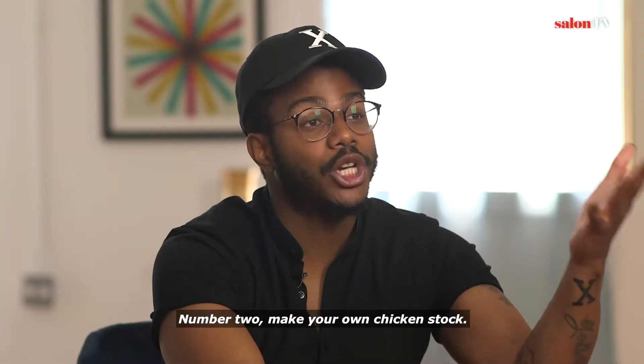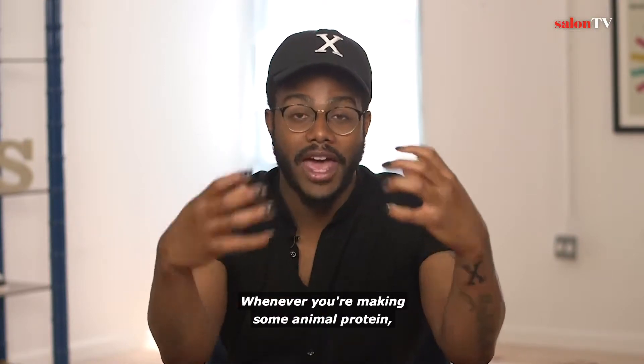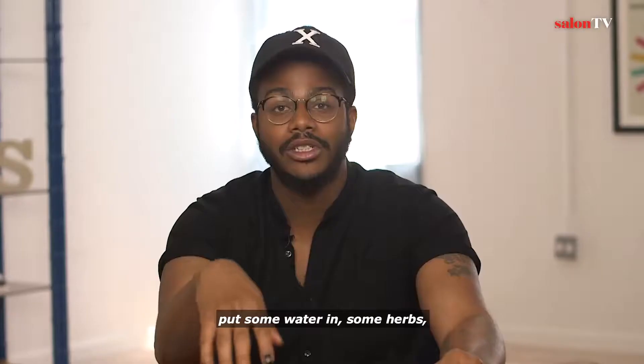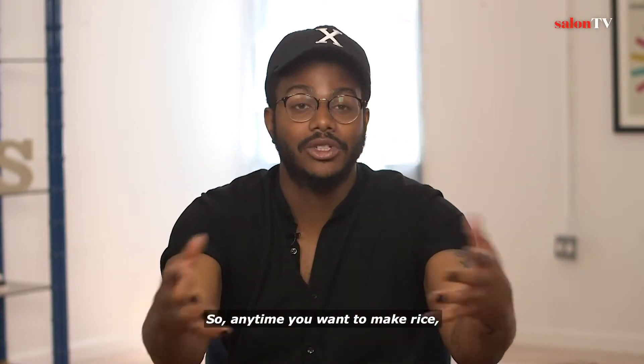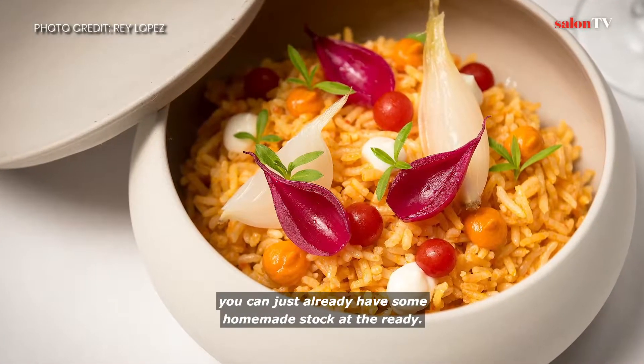Number two: make your own chicken stock. And it doesn't even have to be chicken stock. Whenever you're making some animal protein, take the bones, add some vegetables, put some water in, some herbs, let that simmer for three hours, strain it, and you have stock. So anytime you wanna make rice, you can already have some homemade stock at the ready.